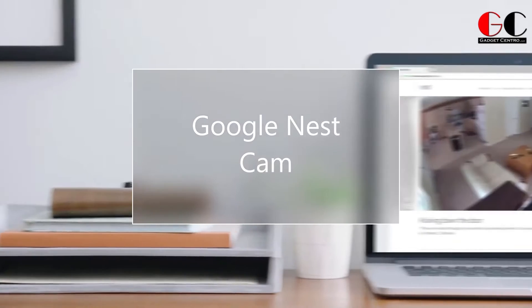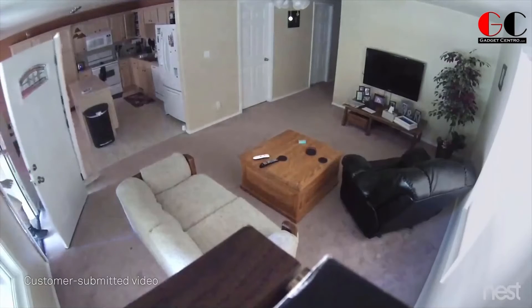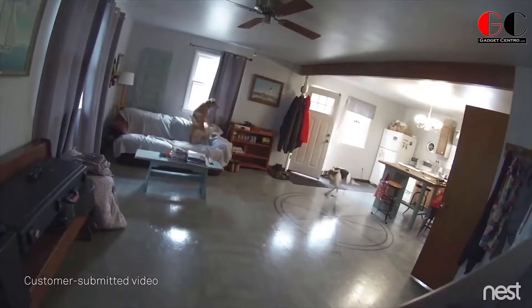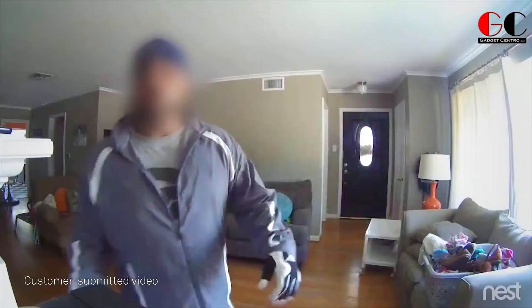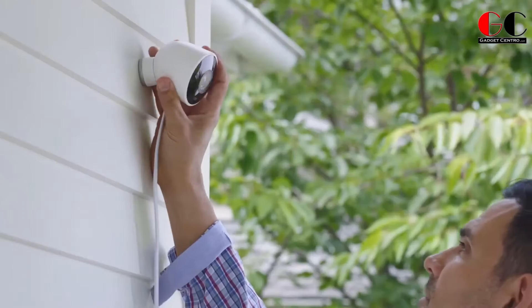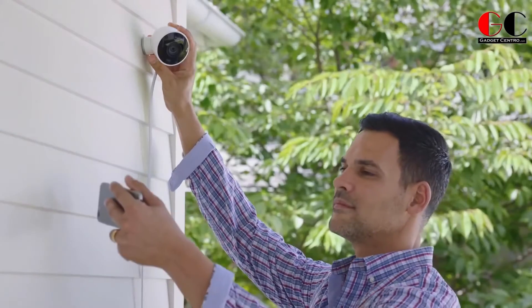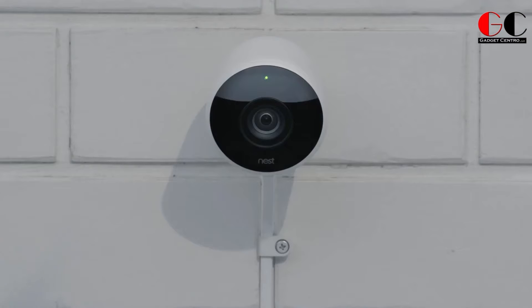Google Nest Cam. If the doorbell rings you'll see whoever is there. Check up on your dog or cat while at work, keep an eye on the kids when you're out of town. There are even fun and interesting things to talk about with neighbors and passersby. Of course, Nest Cam outdoor works well as a security camera too. Nest Cam outdoor is beautiful, weatherproof, and it plugs into power so you never have to worry about dead batteries.